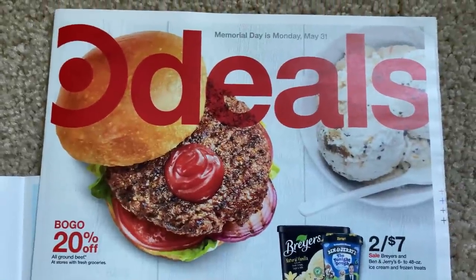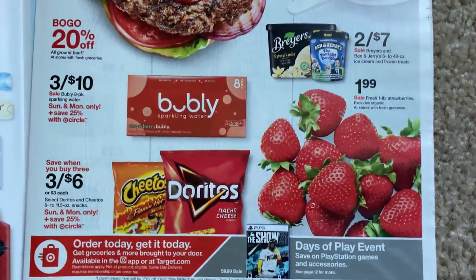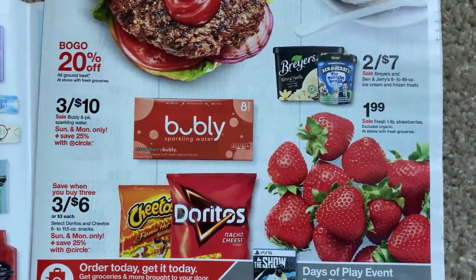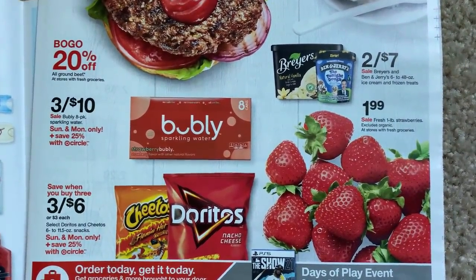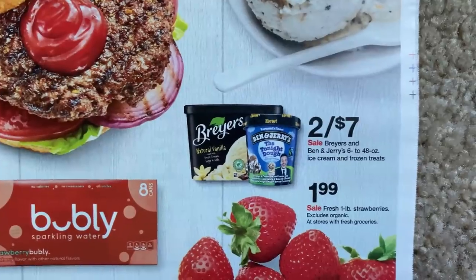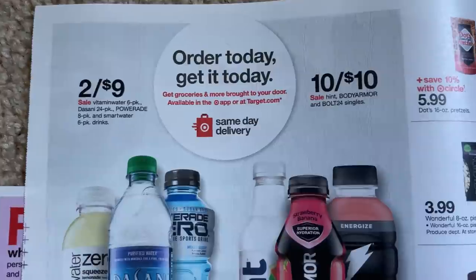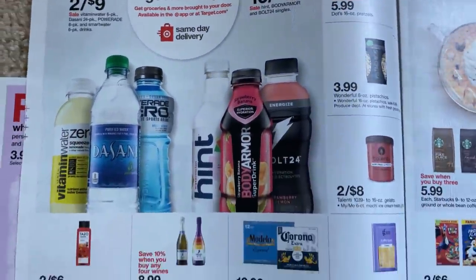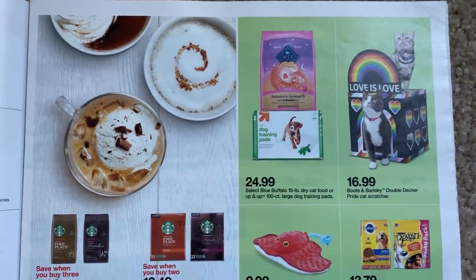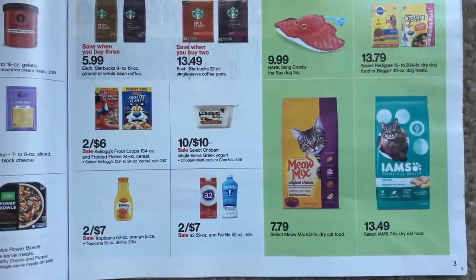Of course Memorial Day — I went to the grocery store on Saturday and it was crazy busy. Stores are having lots of sales: fruit was really cheap, soda everywhere, chips, meats, ice cream. We got some ice cream coupons last week for Breyers and Ben & Jerry's. And then we have some 10 for 10 beverages, some pet food deals, Chobani 10 for 10, and Iams.